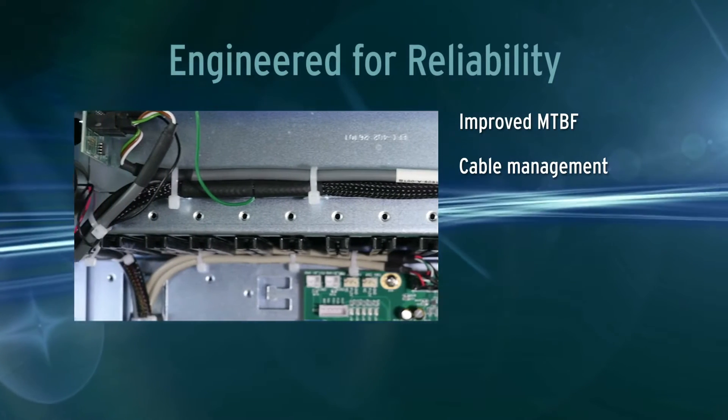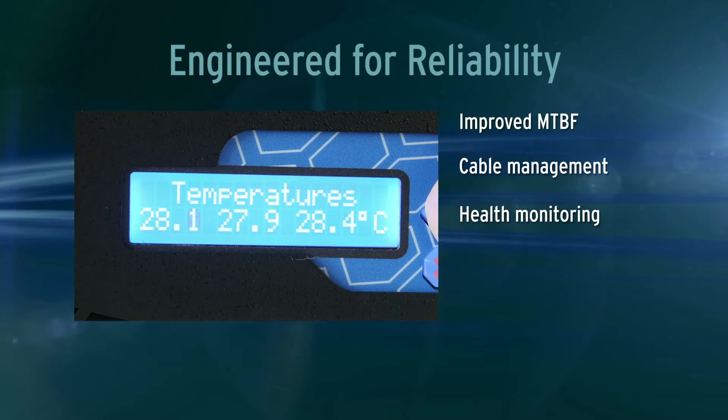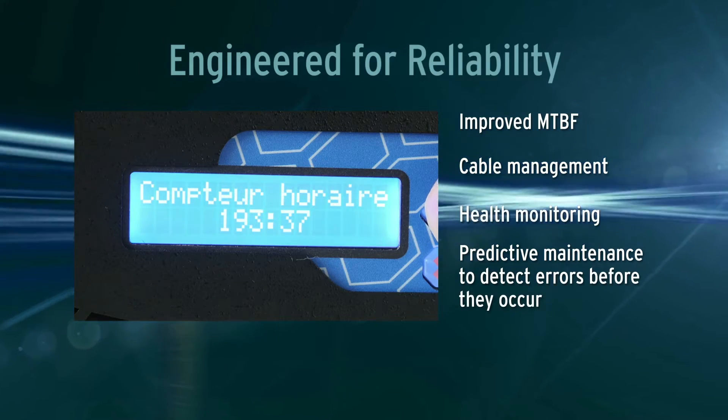Cable tray with mechanical grip. Three temperature sensors at critical places. Fan speed control and elapsed time counter.